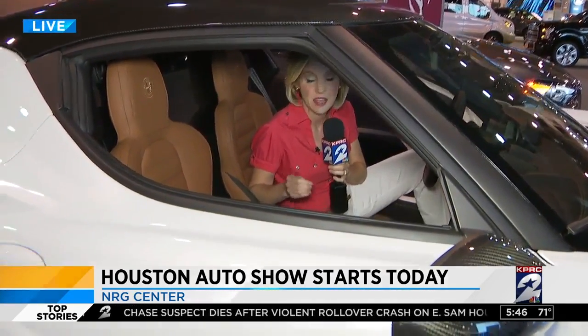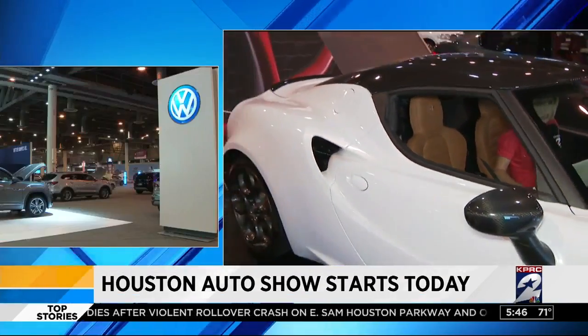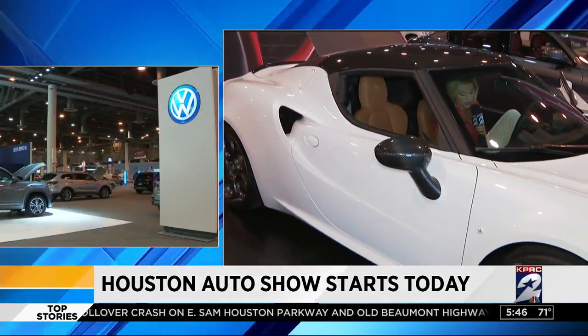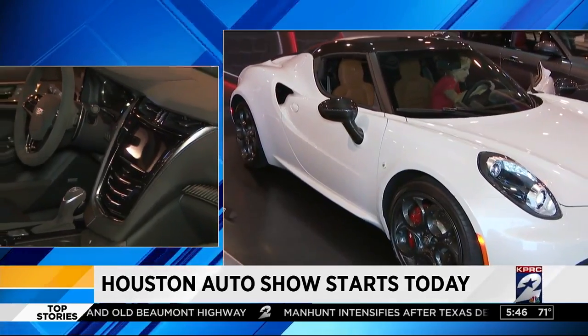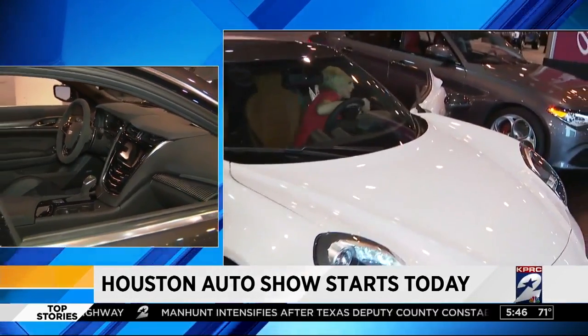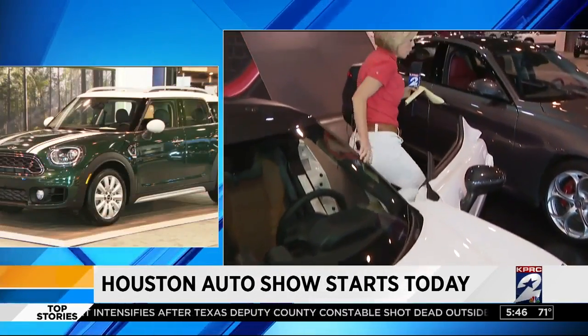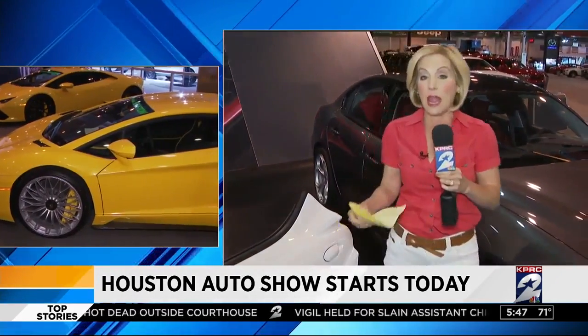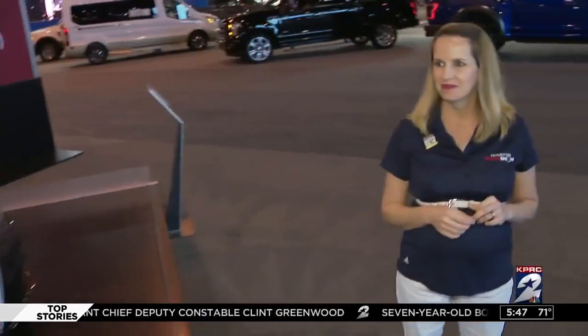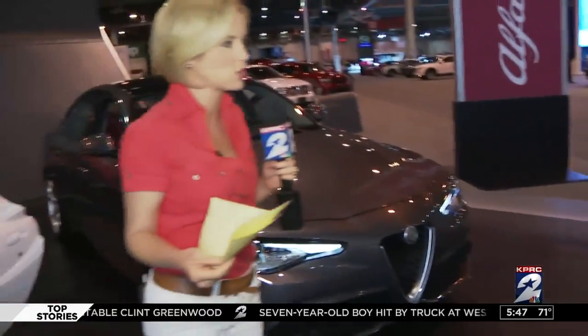You can test drive 70 different makes and models of vehicles and get perks for doing it. Ford will give you a $10 gift card to Starbucks, Kia will give you a $10 Amazon gift card, and Mazda will give you a $5 Starbucks card — just for test driving. It's $12 to get in for adults, so take those test drives and you've made up your entry fee right there.